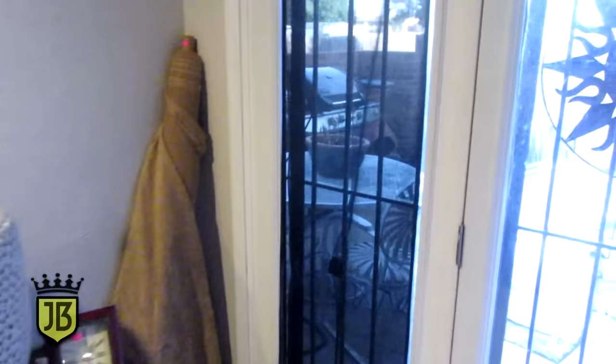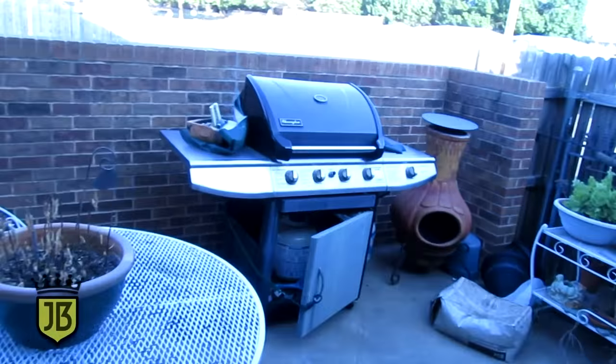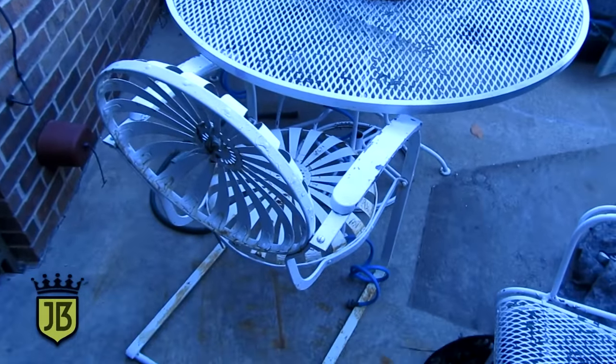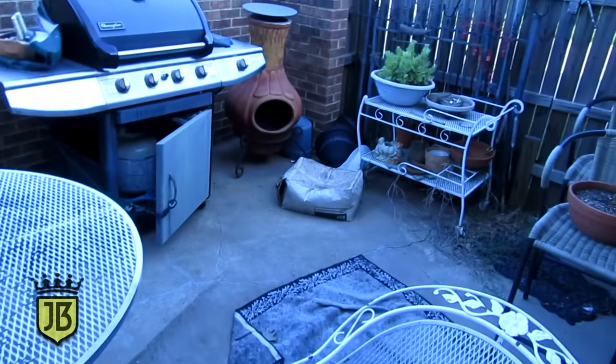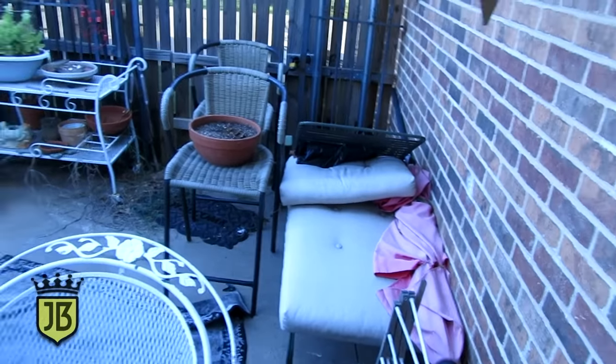Out on the patio, we've got a Charm Glow grill, an iron table and chairs, and an antique Victorian spring chair. Also an old chiminea, an iron tea cart, and some bar stools.